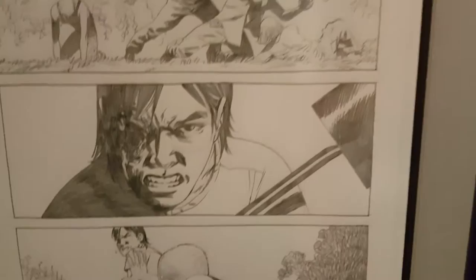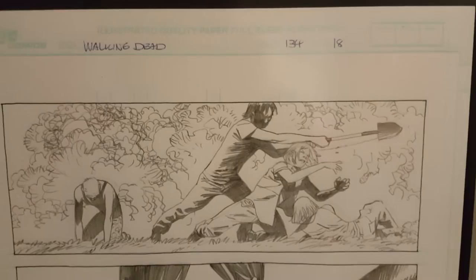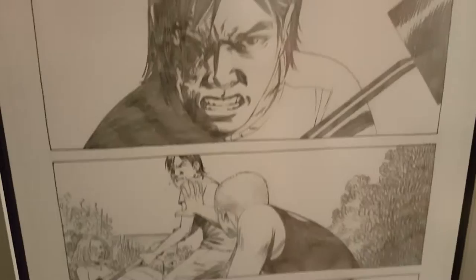This one Charlie did — like I said, after issue 115 he just stayed to penciling. Here's a great one: Carl rescuing his friend. Some of the names I forget as I'm doing this video, but that's the girl I believe that died in the barn on the TV show. This is page 18 from issue 134 — just a great shot of Carl after he basically almost killed two guys that were attacking him and potentially going to rape the girl.